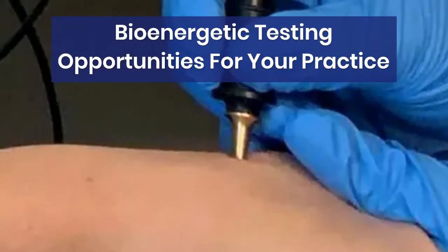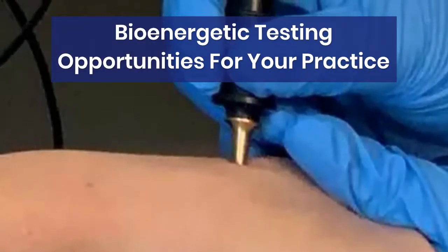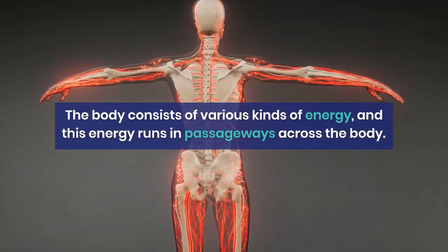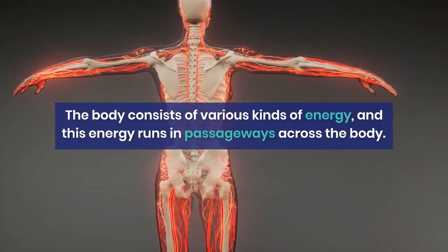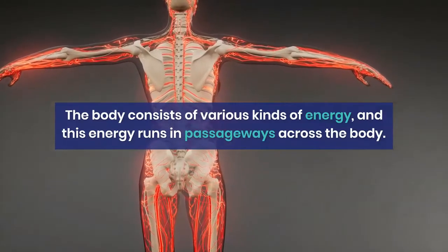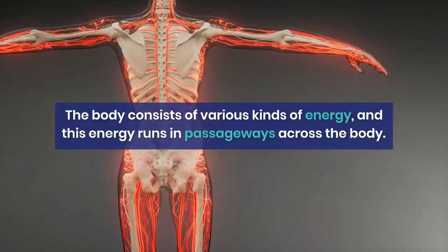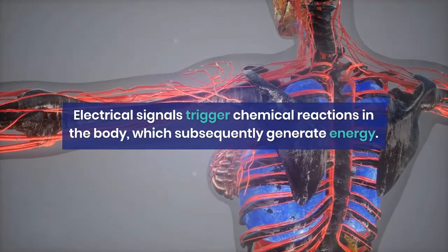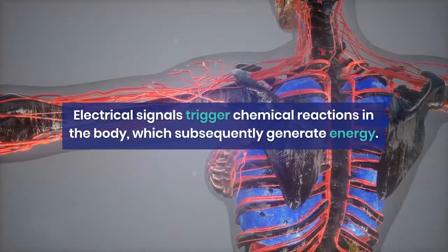Bioenergetic Testing Opportunities for Your Practice. The body consists of various kinds of energy, and this energy runs in passageways across the body. Electrical signals trigger chemical reactions in the body, which subsequently generate energy.